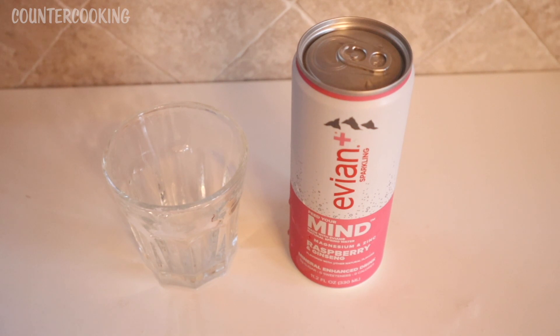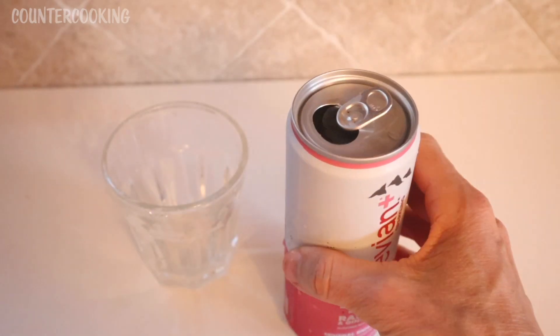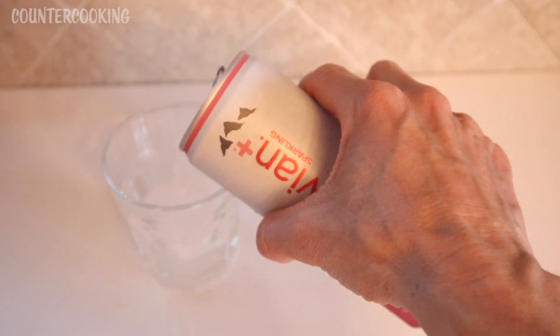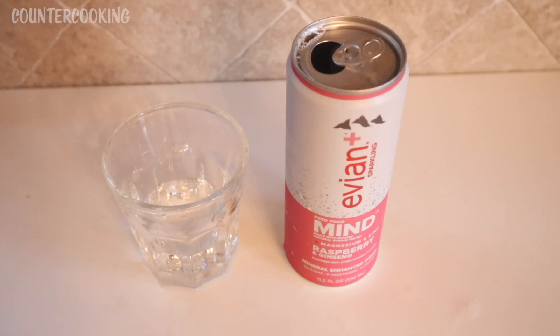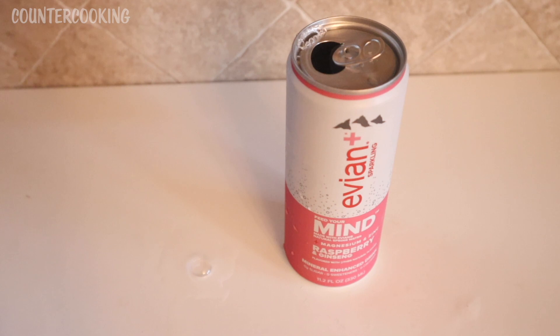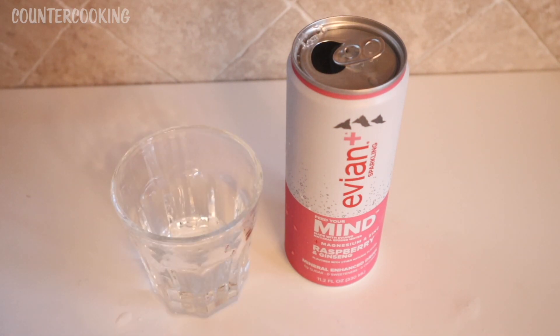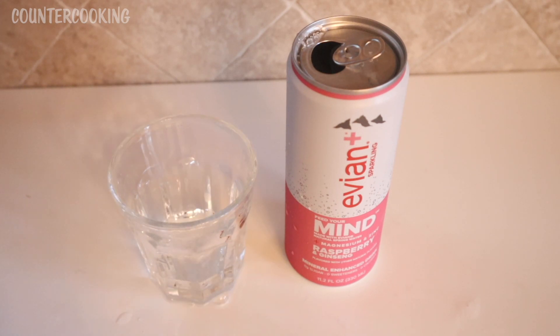Let's taste the others. This one is raspberry and ginseng. It smells like raspberries and it tastes like raspberries. It might have the slightest hint of ginseng, but mostly I'm just tasting raspberries. I think this one has a nice blend of raspberry and ginseng — if you've ever had ginseng tea, you'll recognize that flavor. So this would be my number two favorite so far. The lime ginger would be my favorite, and the raspberry ginseng would be number two. My least favorite so far would be the cucumber mint.